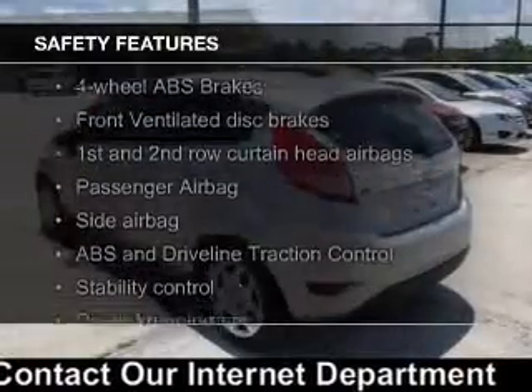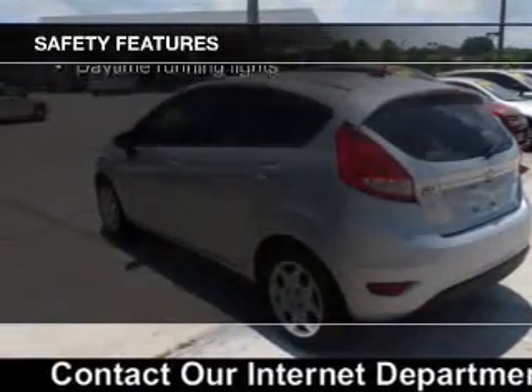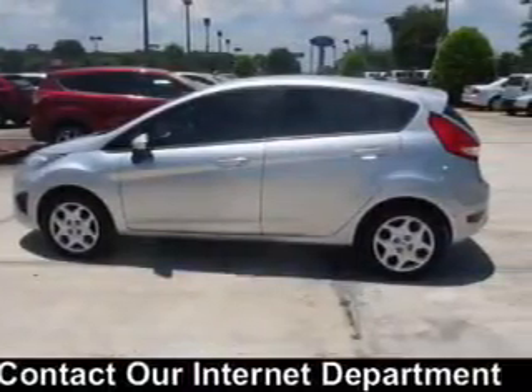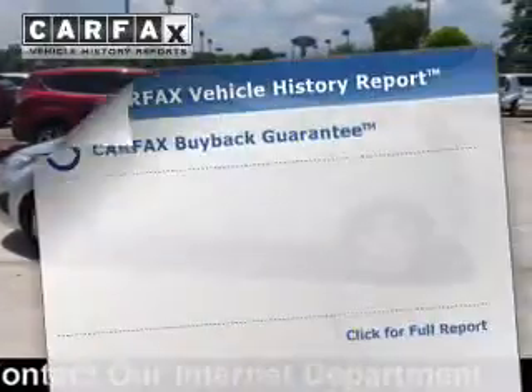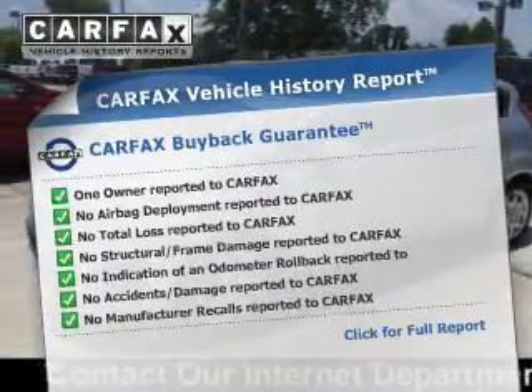Safety was made a priority with these features: curtain head airbags, side airbags, traction control, stability control, a passenger airbag, and low tire pressure warning. Rest easy knowing this vehicle comes with a Carfax Vehicle History Report from Carfax, the most trusted provider of vehicle history information.